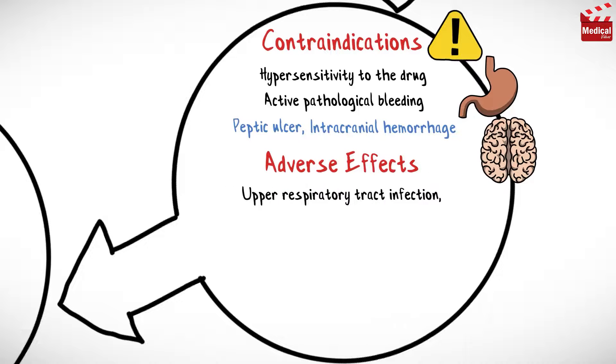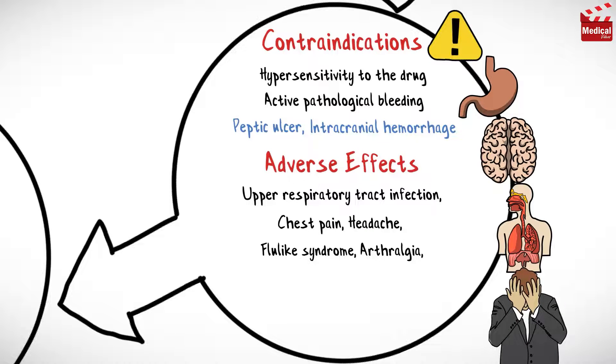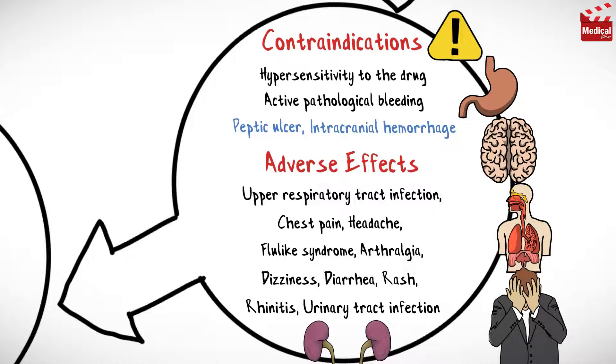Common adverse effects include upper respiratory tract infection, chest pain, headache, flu-like syndrome, arthralgia, dizziness, diarrhea, rash, rhinitis, and urinary tract infection.